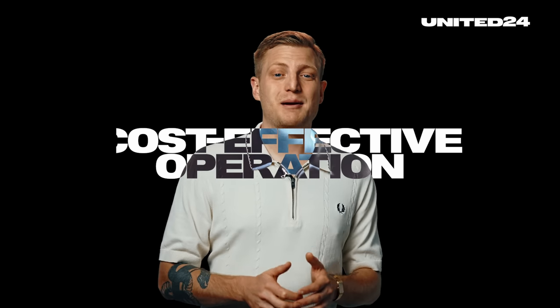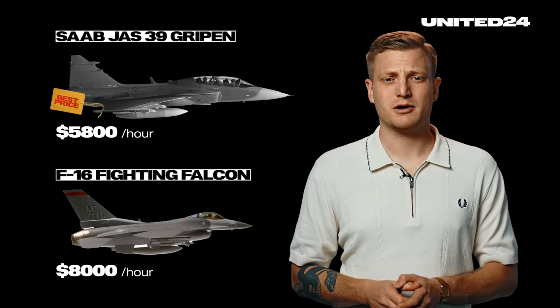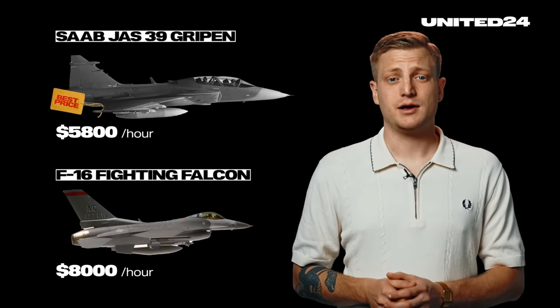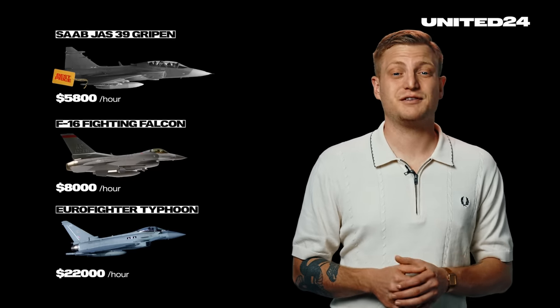Why is the Gripen a good fit? There are many reasons. The two most rudimentary are cost-effective operation. The Gripen is renowned for its cost efficiency, a crucial factor for Ukraine, which is confronted with the challenge of modernizing its military while managing limited resources. An average flight hour with a Gripen CD variant costs around $5,800 US dollars. Just to compare, according to Forbes magazine, an F-16 costs around $8,000 per hour, although some statistics are significantly higher. It depends on the variant and context. A Eurofighter costs around $22,000 per flight hour, and an F-35 even more.